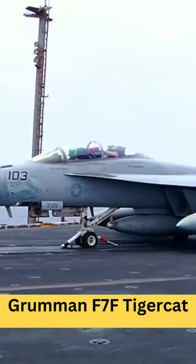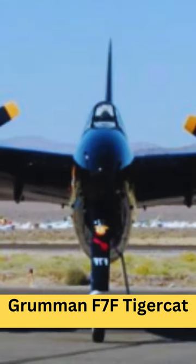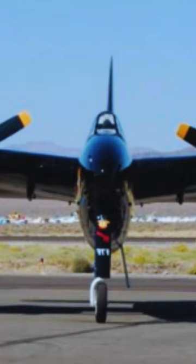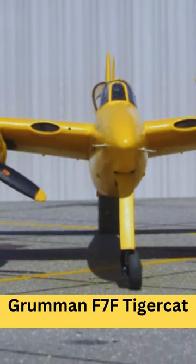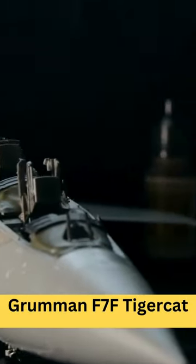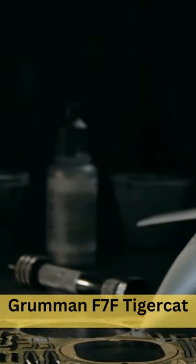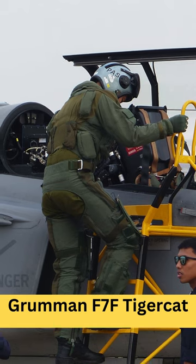Development and Design. The development of the F-7F Tigercat began in 1941 in response to a U.S. Navy requirement for a twin-engine fighter aircraft. The design featured a twin-engine configuration, tricycle landing gear, and a shoulder-mounted wing. The Tigercat was designed to be a versatile aircraft, capable of both land-based and carrier-based operations.